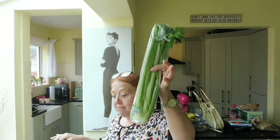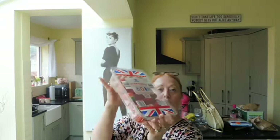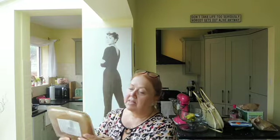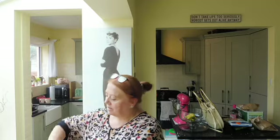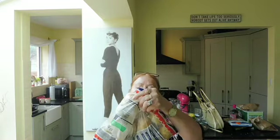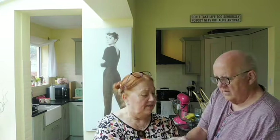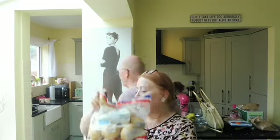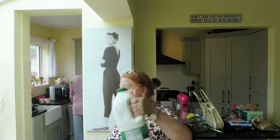Also from Lidl: some celery, some salad tomatoes, 600 grams of strawberries, some chicken breast slices, a big bag of white potatoes — probably about two and a half kilograms — and some semi-skimmed milk.